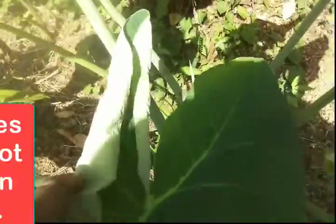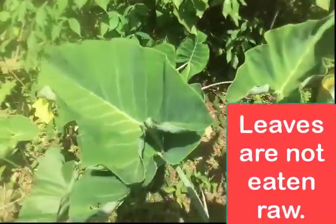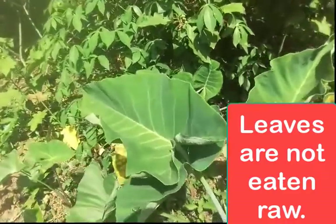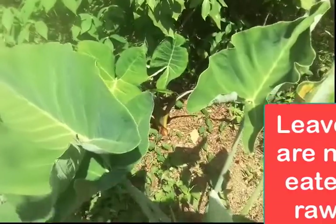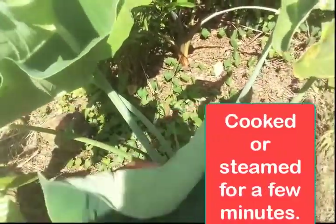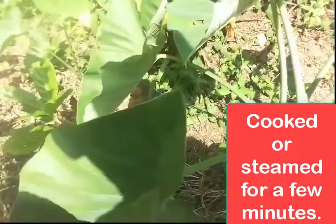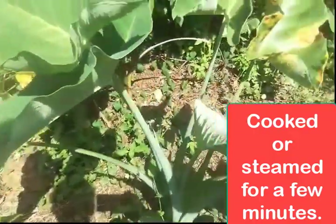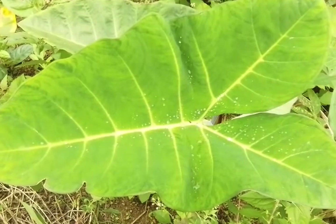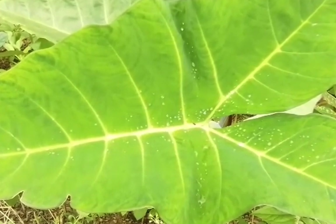One precaution though is that Cocoyam or taro leaves should not be eaten raw. Eating them raw can cause irritation in the mouth — they must always be cooked. Cooking or steaming the leaves for just a few minutes is okay. The plant attains maturity within 6 to 12 months after planting, which is when the root tuber can be harvested. The leaves, however, can be harvested at any time.